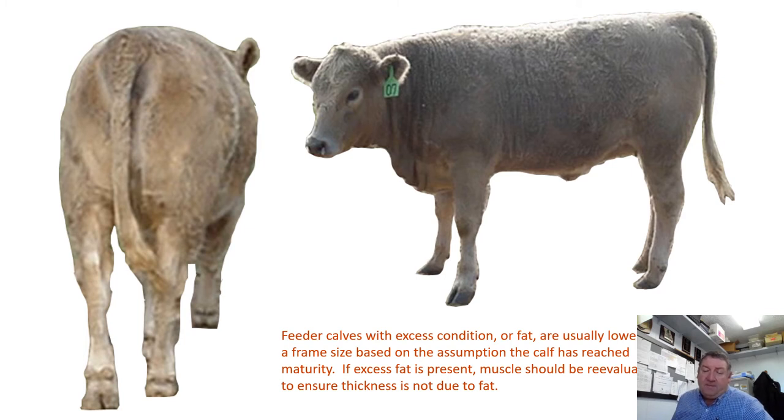Another factor when predicting maturity is how much fat conditioning or flushing ability a feeder calf may have. A steer that looks like it could be large frame by its skeleton may be showing signs of finishing — some fat condition around the pin bones and fat deposition in the brisket. This can be a good indicator that the calf is earlier maturing, so we may want to drop the frame score from large down to medium.